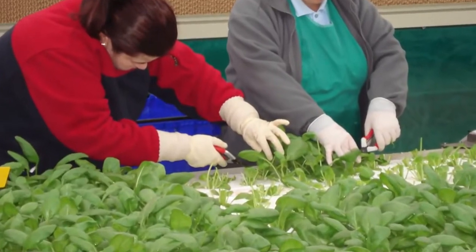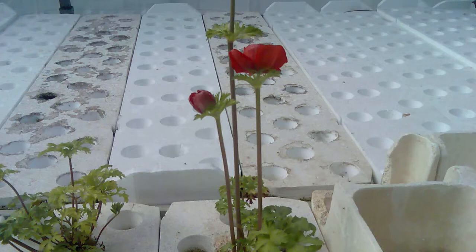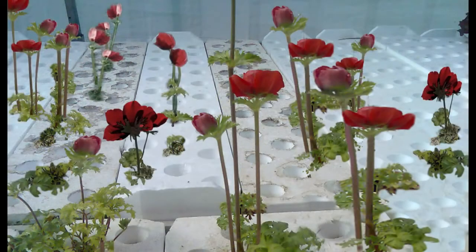Groponics' system can be used to grow a wide range of plants — delicate herbs, exotic plants, even flowers that can be grown out of season anywhere in the world.